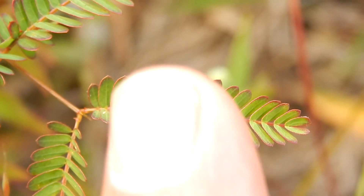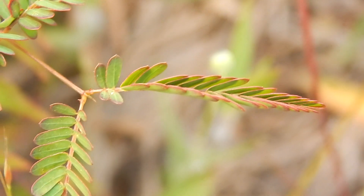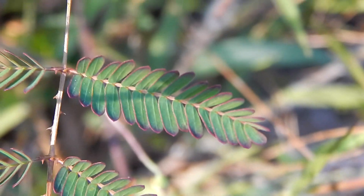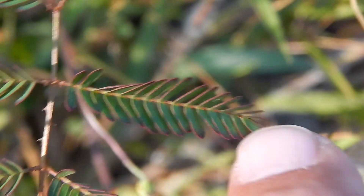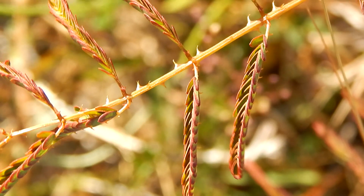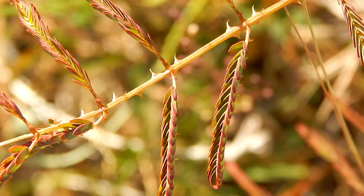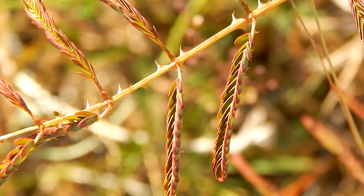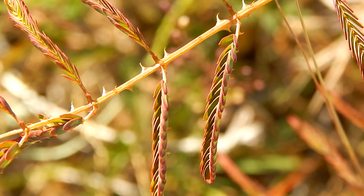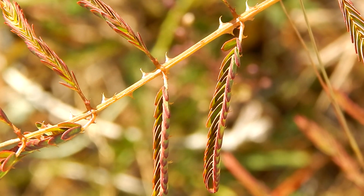But you have to wonder why the plant would evolve an ability like this. How would this benefit the plant? Now, one possibility is, with the leaves held upward like this, the plant would appear bare. And browsing animals, like deer, would leave it alone.